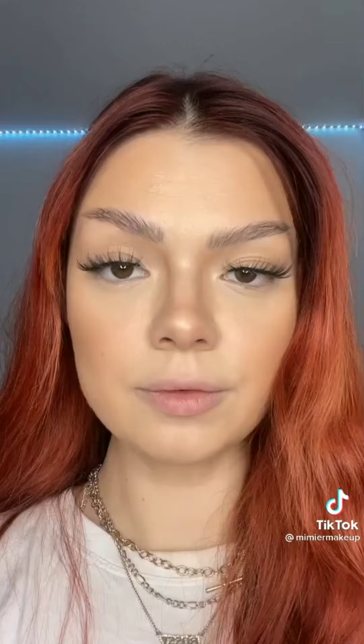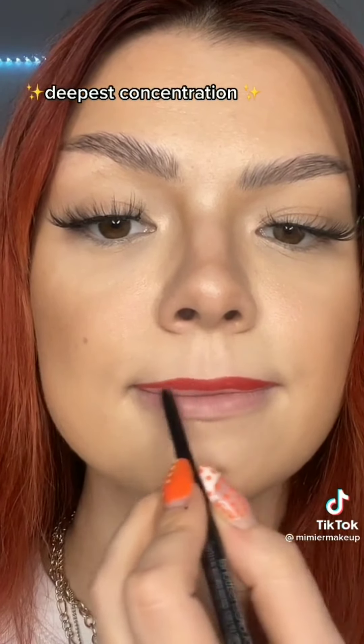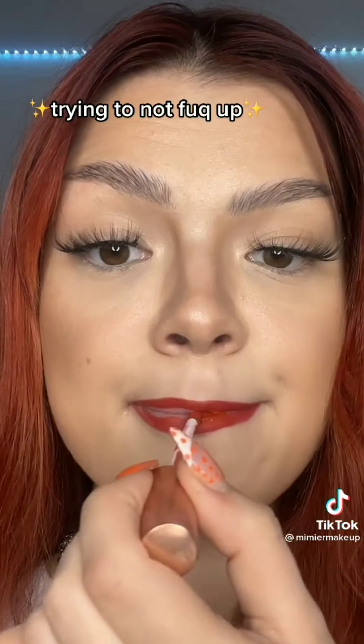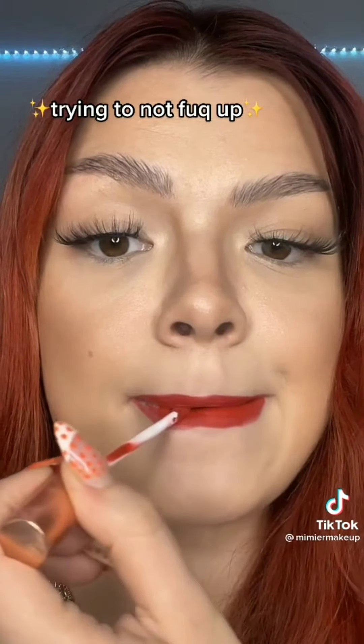Her lipstick looks flawless. A lot of you tagged me, so let's get into it. First, the pencil. Can we talk about how I never put on lipstick this nicely? Honestly, just go do it. Best hack ever.